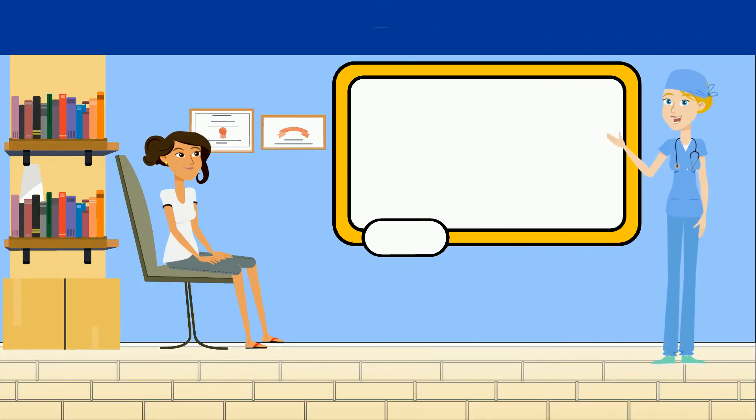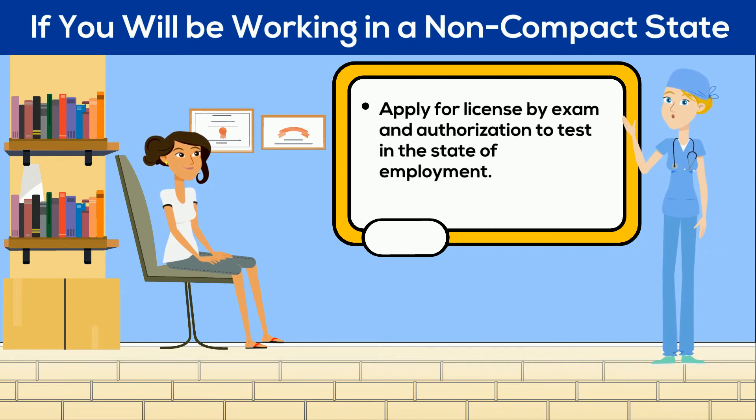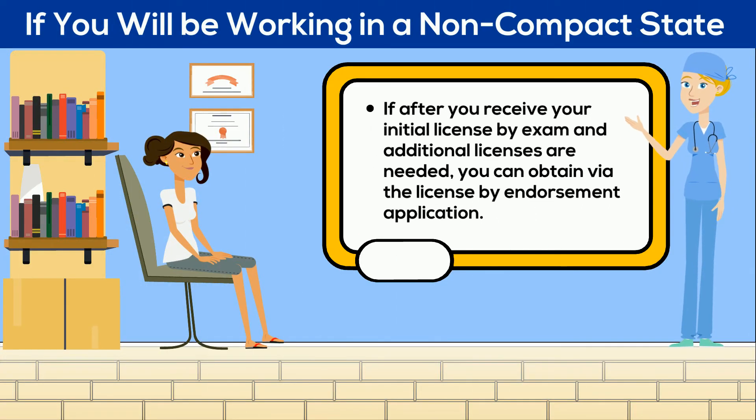What about if you will be working in a non-compact state? You will have to apply for license by exam and authorization to test in the state of employment. If after you receive your initial license by exam in a non-compact state and additional licenses are needed, you can obtain those via the License by Endorsement application. That application is located on the Board of Nursing website.